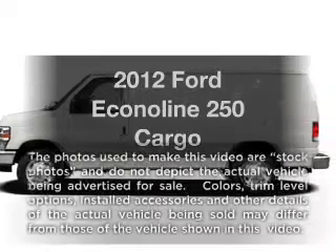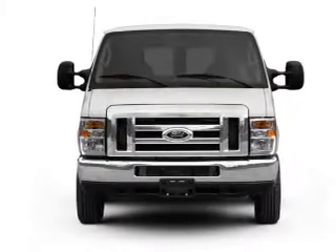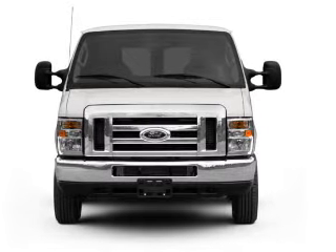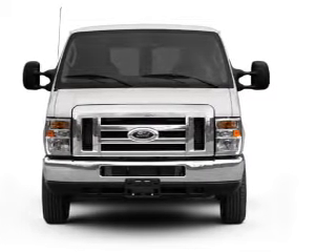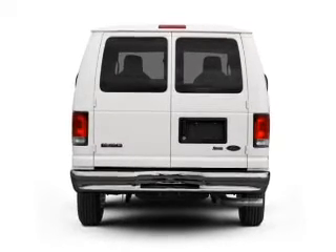Check out this 2012 Ward EconoLine 250. Everything you need under one roof with this great vehicle. With a powerful 8-cylinder engine, the powertrain includes rear-wheel drive that responds smoothly to its automatic transmission.